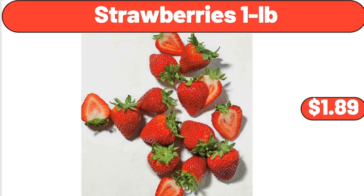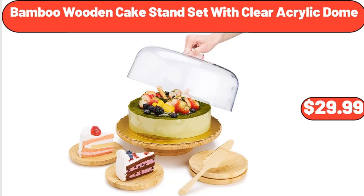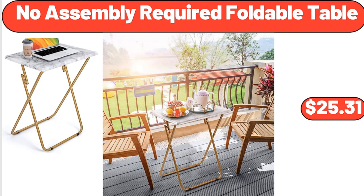Strawberries 1 pound, $1.89. Bamboo wooden cake stand set with clear acrylic dome, $29.99. No assembly required foldable table, $25.31.